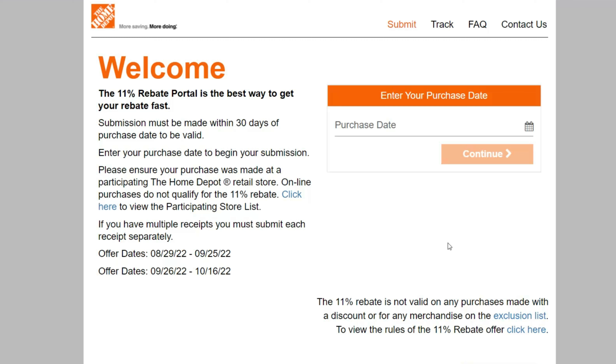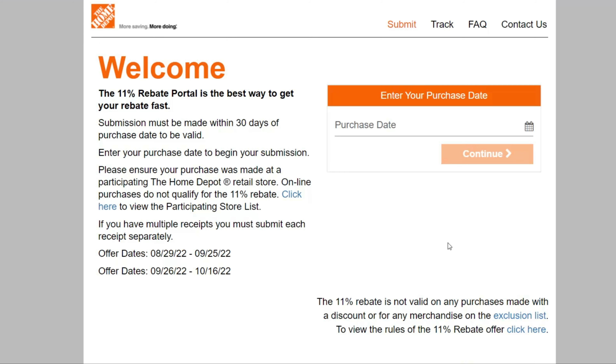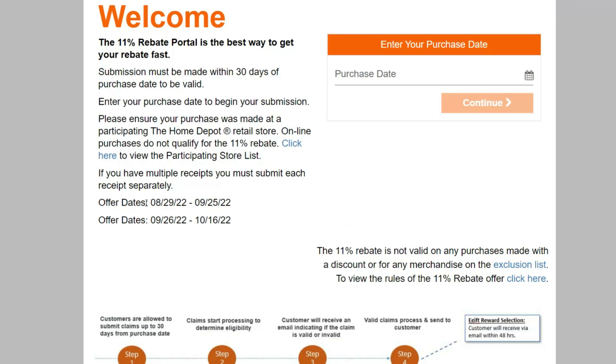Now for Home Depot — they are in the 21st century, so it's a little bit of an easier, more streamlined process. You have to go to the website: HomeDepotRebates11.com, with the number 11, not written out with letters. I'll leave a link in the description. As you can see here, there are dates listed — the most recent one being August 29th to September 25th, and then it starts the very next day, September 26th through October 16th. So this is updated frequently. It is not literally every day, but it is a good portion of the year, and again, they do not advertise this.